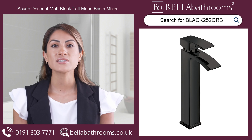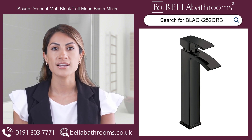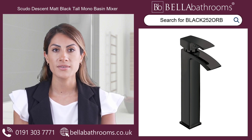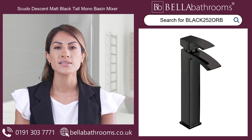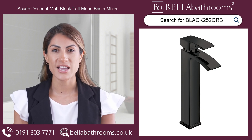Introducing the Scudo Descent Matte Black Tall Mono Basin Mixer, a stylish and timeless addition to your bathroom. Designed for countertop basins, this tap combines stylish simplicity with elegant sophistication.